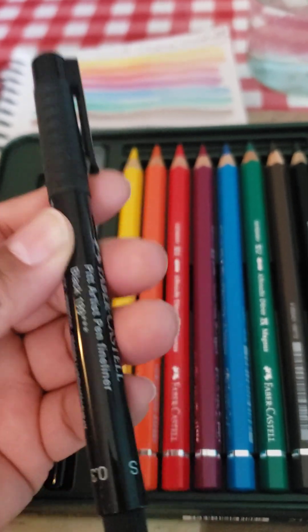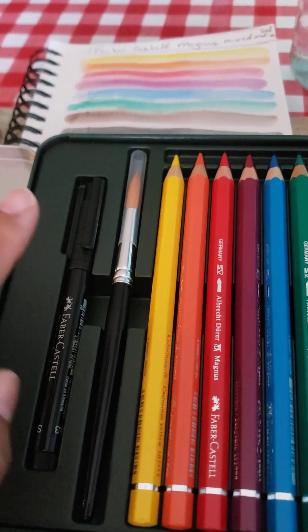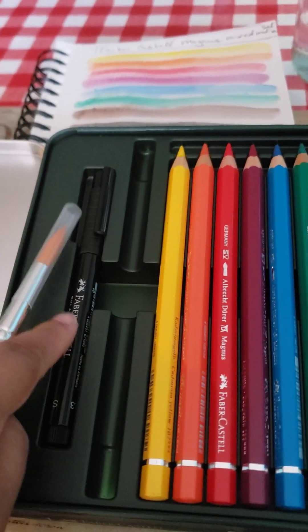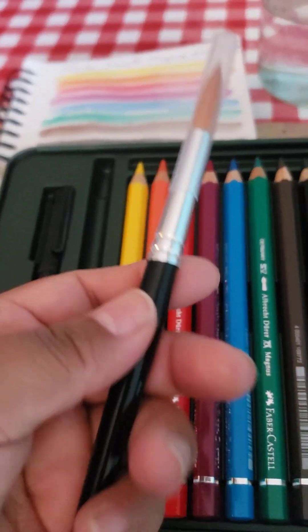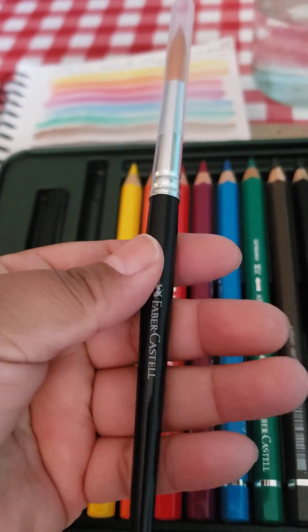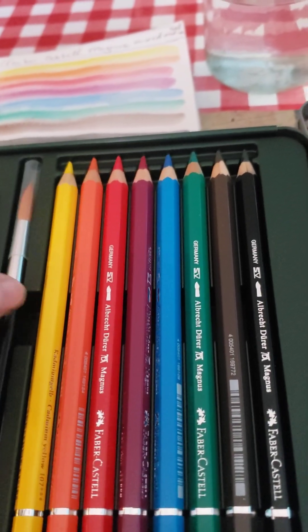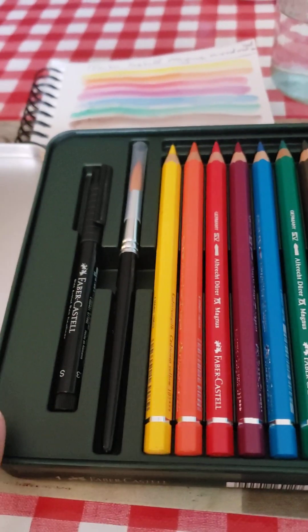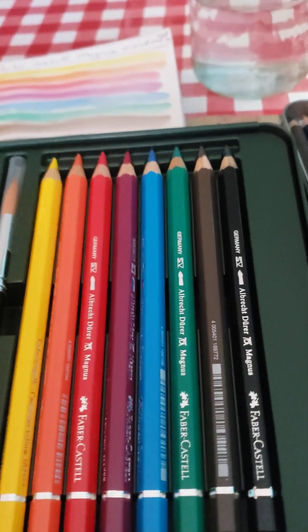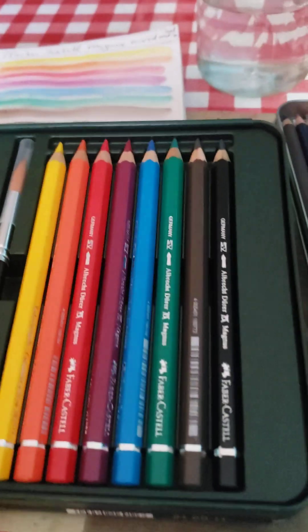He also mentioned that these and the regular Albrecht Dürer are lightfast. I also found through another video that if you have arthritis or some sort of problem with your hands, these are good for that. I swatched them just before going live — they are super pigmented, and as soon as you drop water on them they melt like butter. Look how big they are — it's a 3.5mm core. It comes with a Faber-Castell Artist Pit fineliner in black, which writes like butter, so smooth.